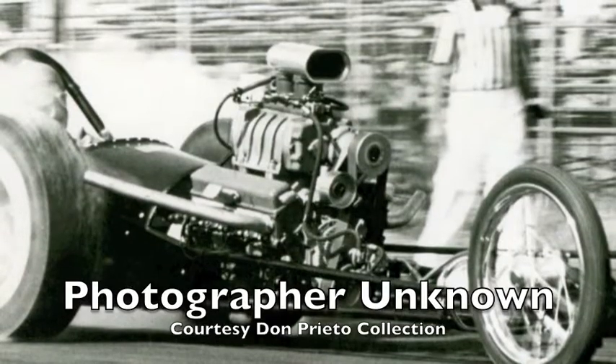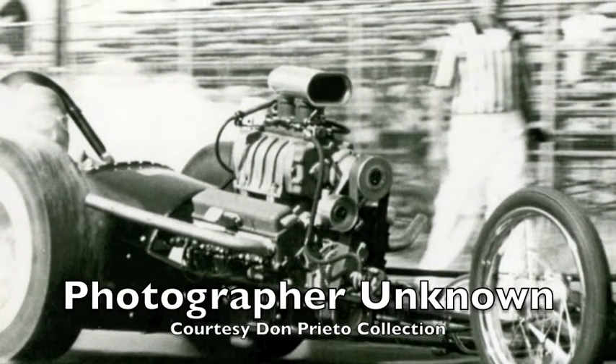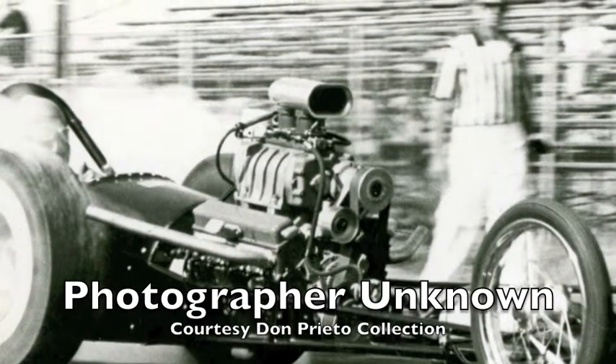Marina Monitor had this. This is a 339 with a 471 and a two-holer — an Isky 505, 15%. Ran 8.28, 181 or so right in there. We drove it out, we put it on the trailer.